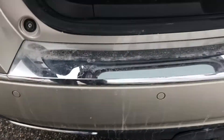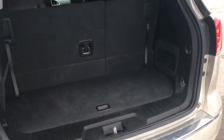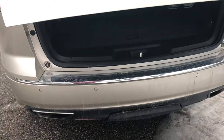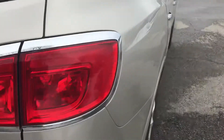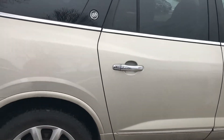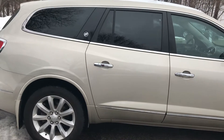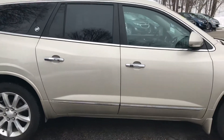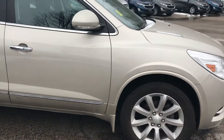It does have your backup sensors — if you're going to hit something, that's going to warn you. Now this is GM certified, so it's gone through a 172-point check in our shop. They'll give you at least a one year or 12,000 mile bumper-to-bumper warranty. The powertrain goes on six years, 100,000 miles from the original date it was bought. They do pay for two oil changes and tire rotations also for you.